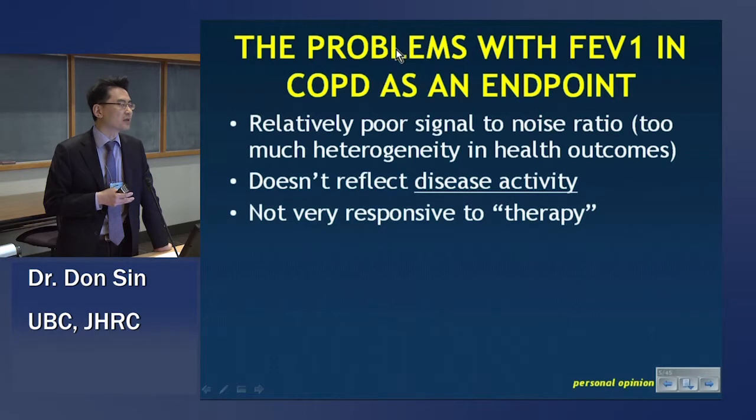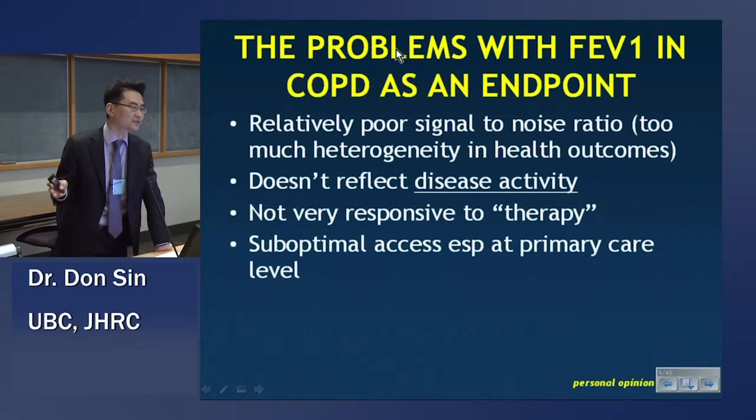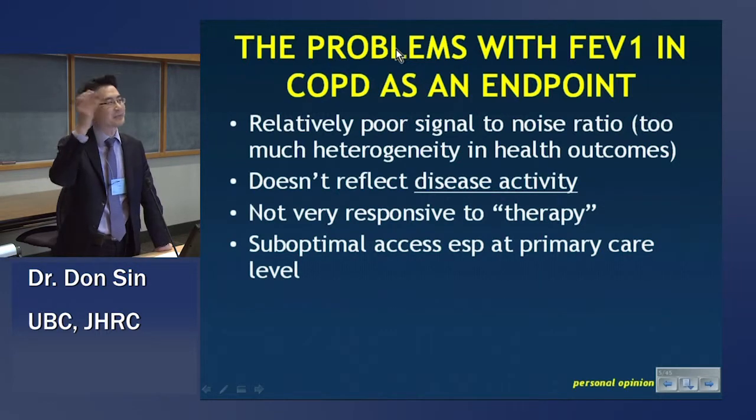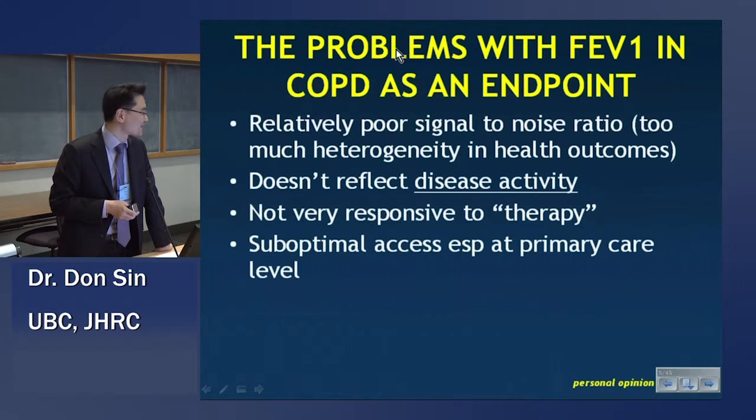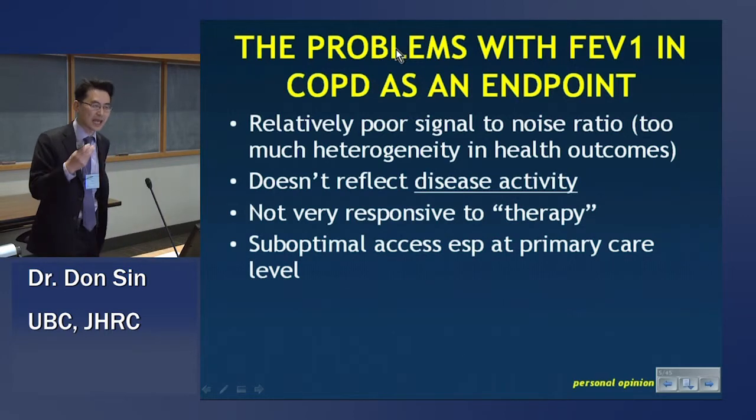Our COPD therapies are full of bronchodilators that impact on FEV1, but let's face it, it's not a terribly responsive endpoint. And at the primary care level — not at the big ivory tower like St. Paul's Hospital — access to lung function measurements can be challenging. It's improving, but it can be challenging.